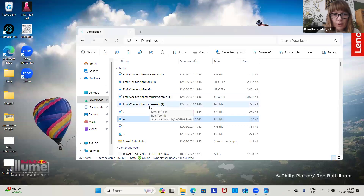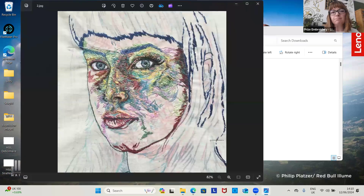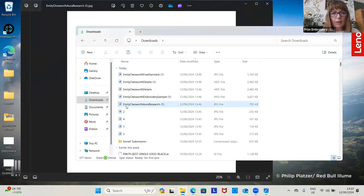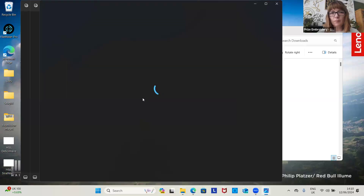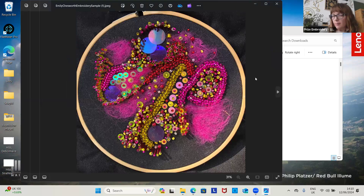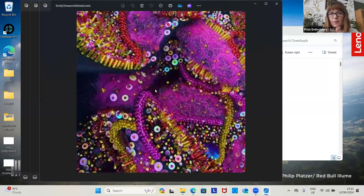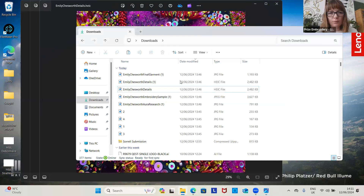Here's another example. Emily was one of our finalists from last year. This was her research — she started with auras and colours, and this was an idea of how her research was kicking off. Then she went to show a sample so you can see the techniques she's working on. This is one of her details, showing how they've been building up. And then this would be her final garment, so you can see the images we're looking at.